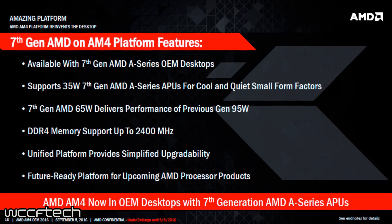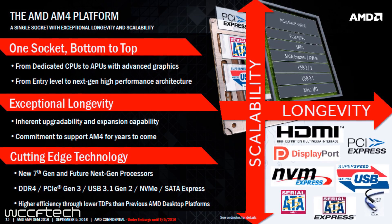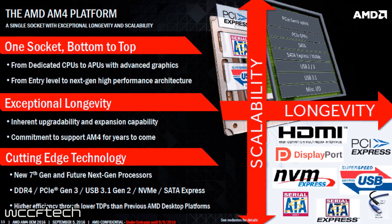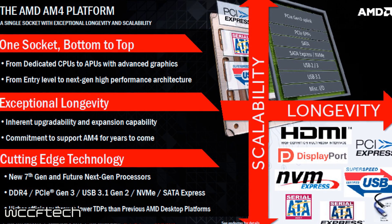Hey, what is going on guys? Drake here with WCCF Tech TV, and today we have some information for you guys about AMD Bristol Ridge. If you guys do not know what Bristol Ridge is, it is AMD's newest generation of APUs on the AM4 platform. Ryzen did launch a few weeks back, and it seems like the next generation APUs have kind of fallen off the map and haven't been talked about too much. Let's get right into the video.